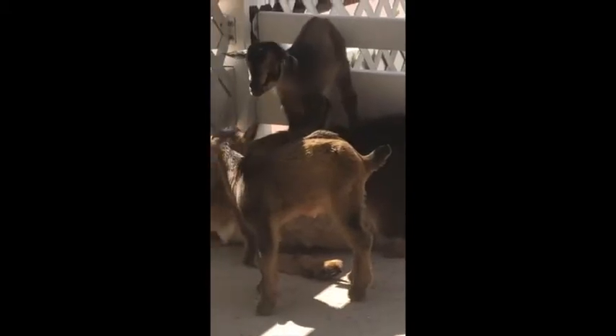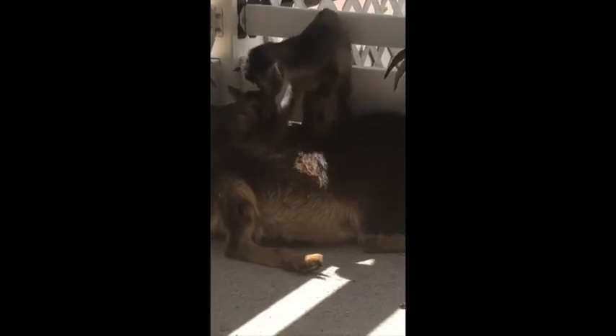Luckily, some farmers stepped in and took care of those goats and brought them in. At that point there were only about 300 left, and that was in the 1980s. Today there is a better population, but they are still a heritage breed and still an endangered species — I believe the population today is right around 800 individuals. Here at Miller Park Zoo, we are one of the many zoos and private farms that breed and educate about the San Clemente Island goat and other heritage breeds.